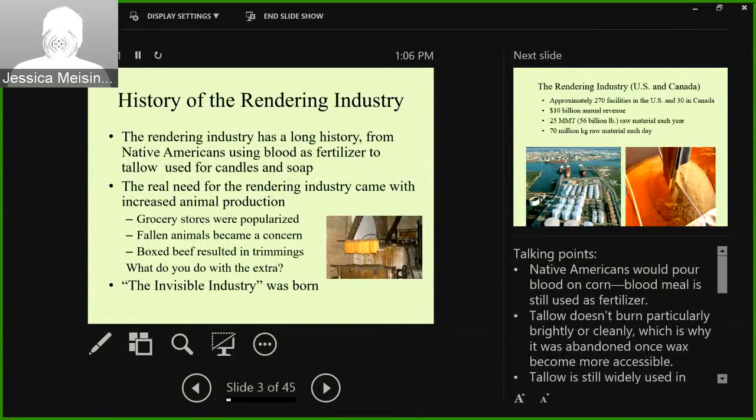A little bit of history of the rendering industry. The rendering industry has been around for a very long time. Native Americans showed the pilgrims how to use blood as a fertilizer. People have used tallow for candles and soap for a very long time — in fact, a lot of very high-end soap still uses tallow. But the real need for the rendering industry came with increased animal production. As farms intensified, the need for rendering skyrocketed.